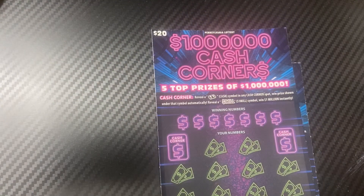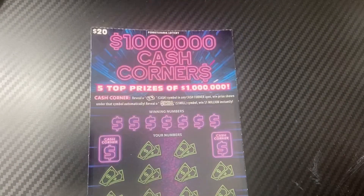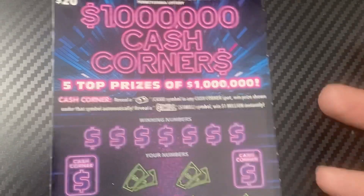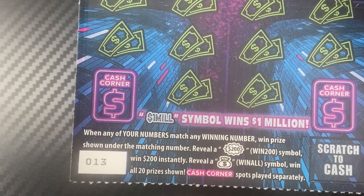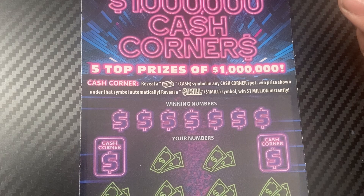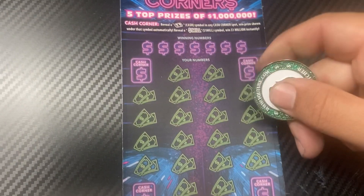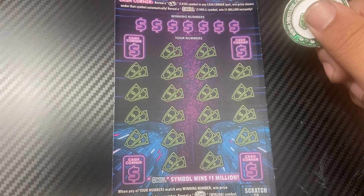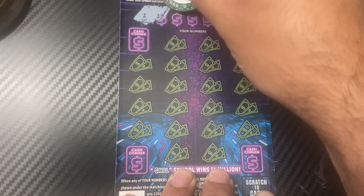Let's start with the tickets from Love's Travel Center: Cash Corners. We'll do ticket 13 first. I kind of like this ticket — it's a matching numbers game. Reveal the $200 burst symbol to win $200 instantly, the money bag is a win-all, and in the bonus corners, reveal the cash symbol to win that prize automatically, or the one-mil symbol for the top prize. Hopefully we can find some wins!